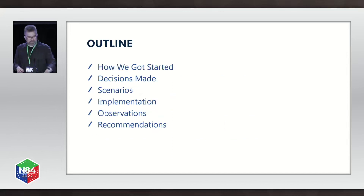In this talk, I want to discuss what was our motivation for doing this project, what were the key decisions that we made, I'll dig into a few select packet forwarding scenarios, I'll talk about how we implemented the filtering, what we saw when we tested the filtering, and then finally a short list of recommendations.